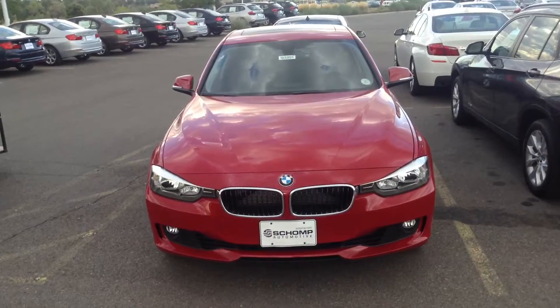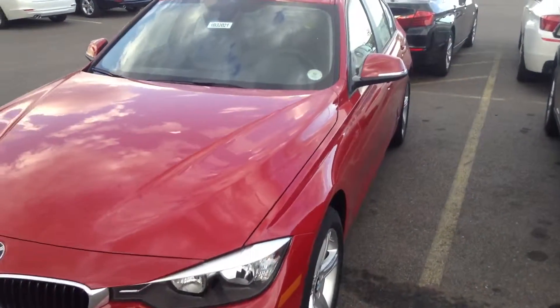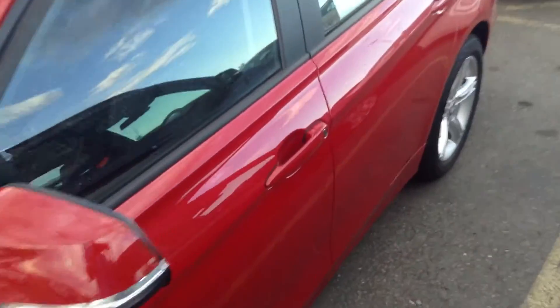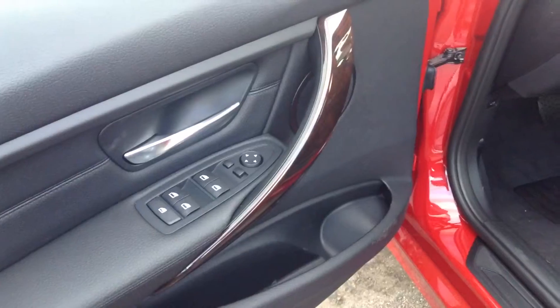This is the beautiful Melbourne Red with black interior, which is a very nice combination. Let me give you a quick shot of the interior here. The interior of this vehicle does have the dark wood trim, which contrasts nicely with the black leather.